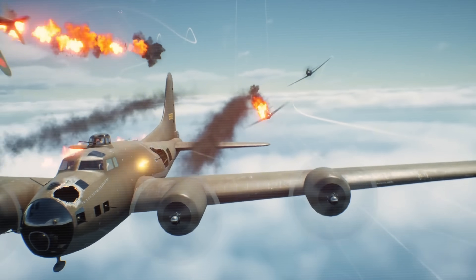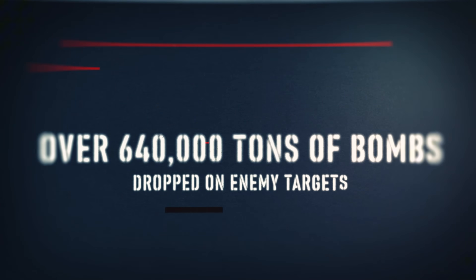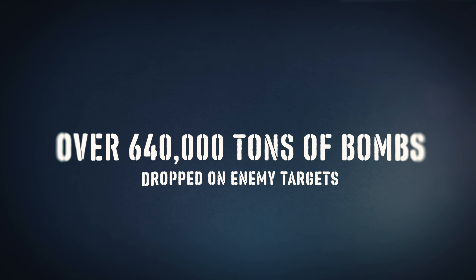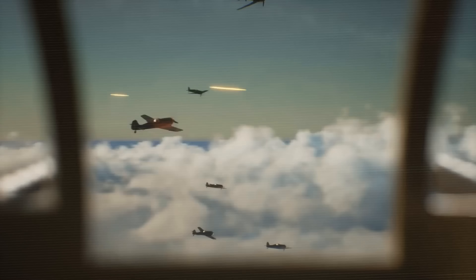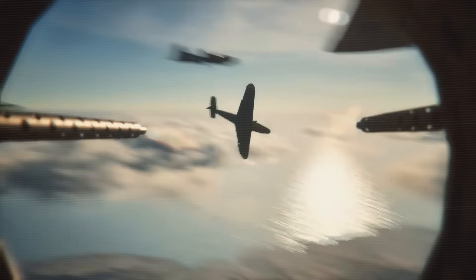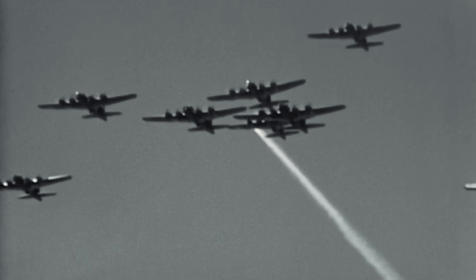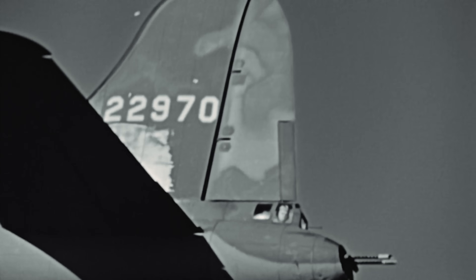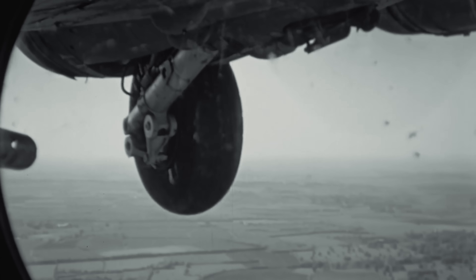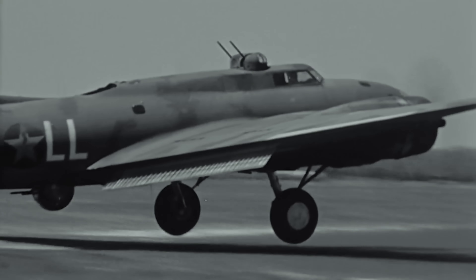The B-17's combat record speaks for itself: over 640,000 tons of bombs dropped on enemy targets, countless strategic objectives destroyed, and ultimately a significant contribution to Allied victory. But perhaps more importantly, the Flying Fortress proved that American industry could produce weapons that were not just effective, but also protective of the brave men who used them.